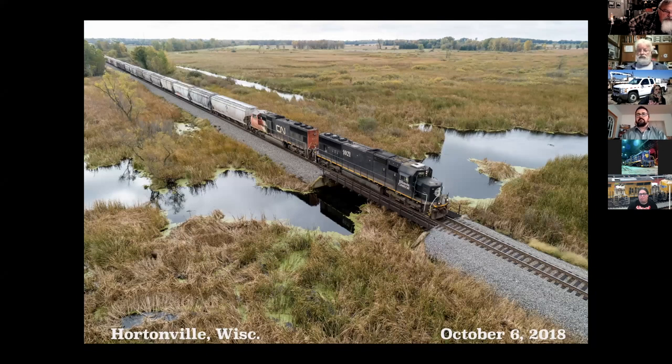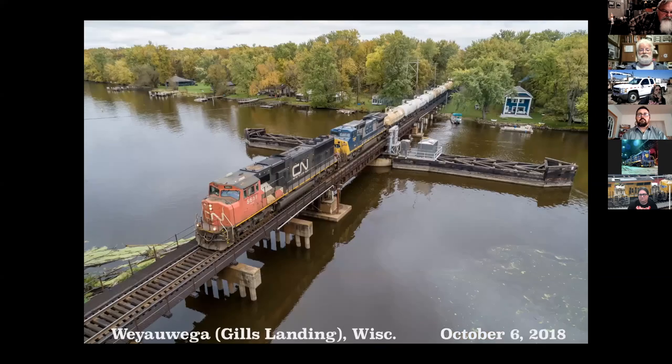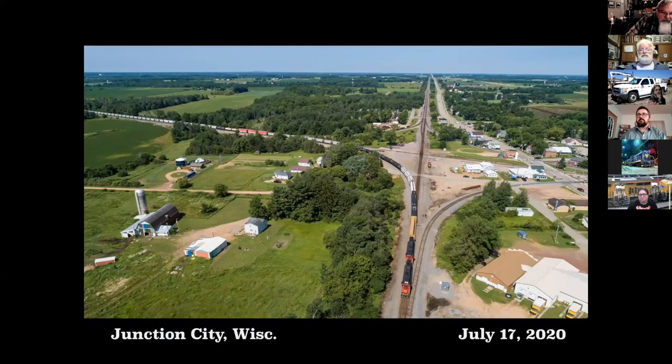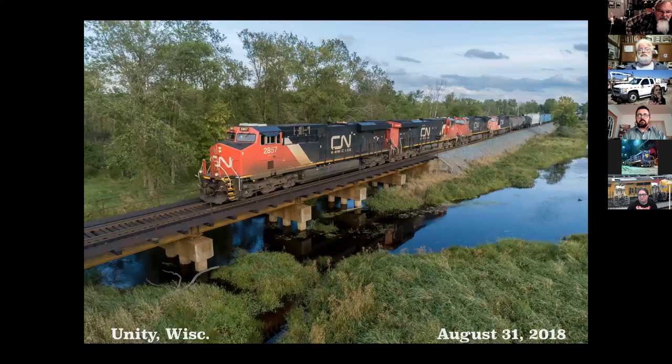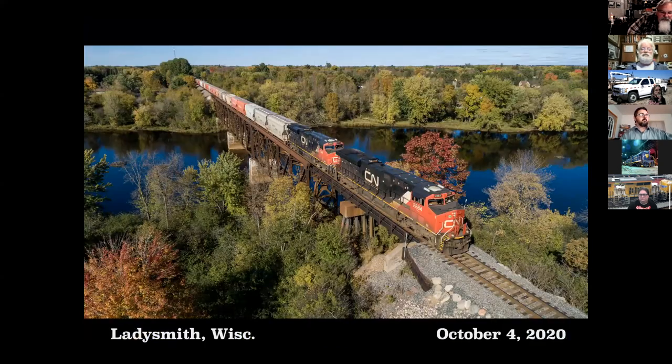This is up north of Nina around Hortonville, the Medina Swamp. This is the Tomorrow River at Amherst. And the Wolf River at Gill's Landing. An overview of Junction City and its four-position connections there at the junction. This is the Popple River. And this is the Flambeau River at Ladysmith — I have a couple of shots of this river here.